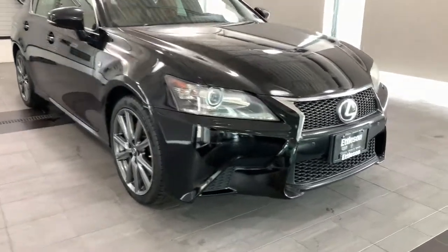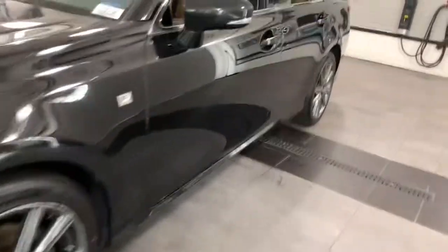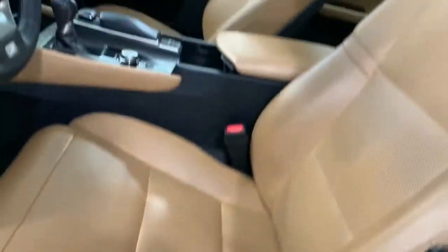Can you see yourself in the 2013 Lexus GS? This vehicle still has fewer than 110,000 miles on the clock, so it won't last long. This refined GS delivers luxurious comfort and practical utility, wrapped in an extraordinarily bold and stylish package.